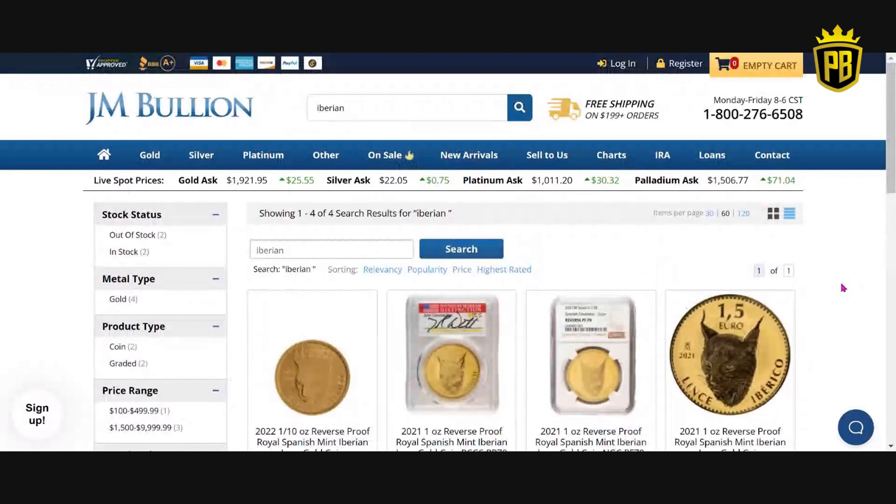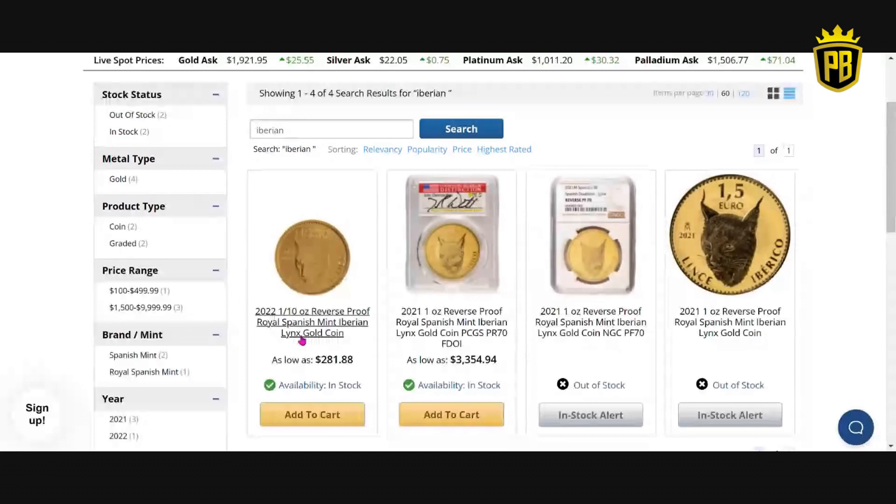We want to talk about the Royal Spanish Mint and these coins they have been minting since 2021 — we are now in 2023. The very first stop is JM Bullion. They have a limited amount left, only in the 1/10 ounce reverse proof Spanish Lynx gold coin, or a PCGS PR70 first day of issue autographed by a co-founder. The PR70 is $3,354.94. The raw version is currently out of stock, and the plain NGC one-ounce is also out of stock, but you can get the 1/10 ounce for $281.88.